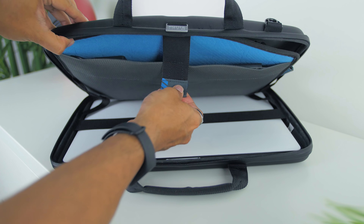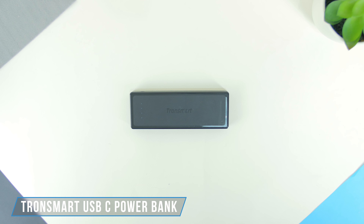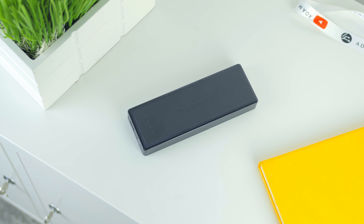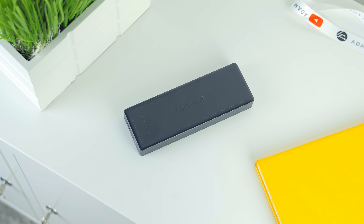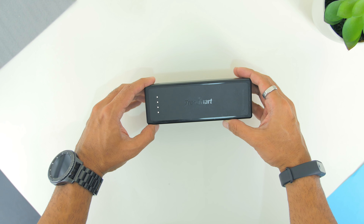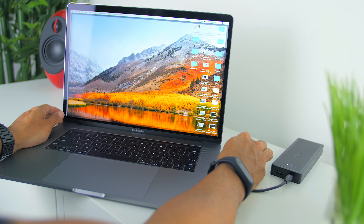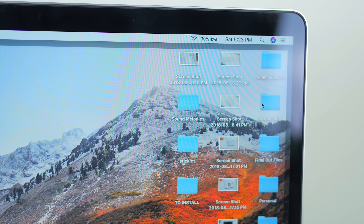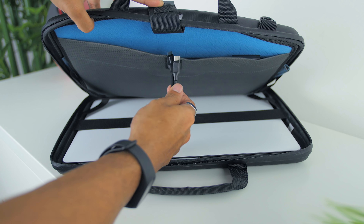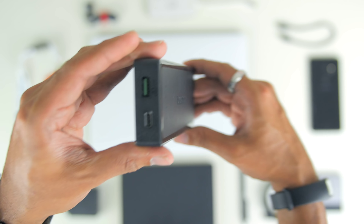In the first sleeve in front, instead of putting a tablet in it I have the Tronsmart USB-C 10,000 milliamp power bank. I've been using this since my video on the best accessories for the Samsung Galaxy S8 Plus and the Google Pixel 2 XL, and it has been great — it can charge not only my phone but also the MacBook Pro. When you get this power bank it comes with a USB-C and a USB Quick Charge 3.0 port.